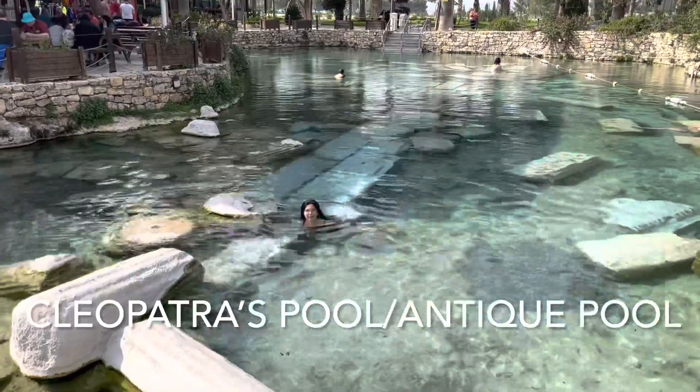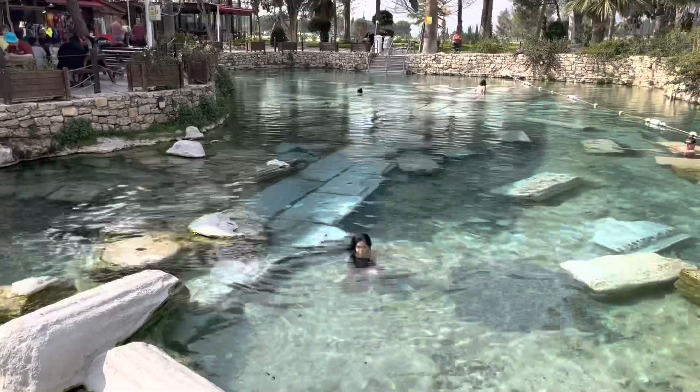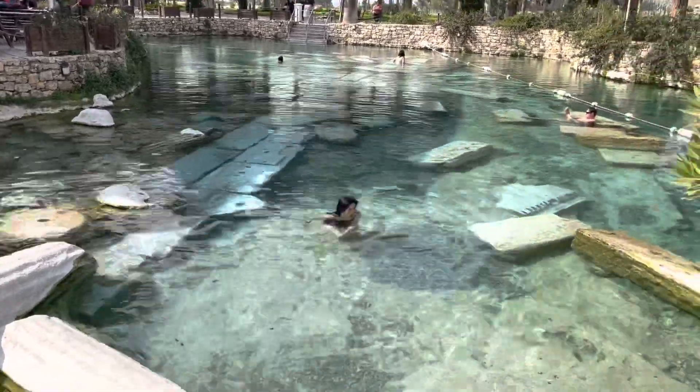Welcome to Cleopatra's Pool, or Antique Pool, which is a thermal spring in Pamukkale. They believe Cleopatra bathed here long, long time ago.